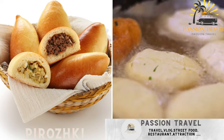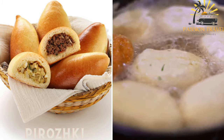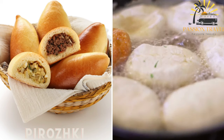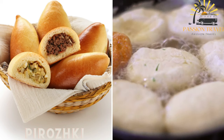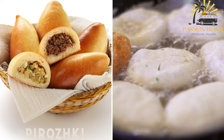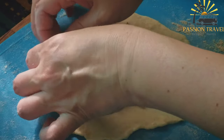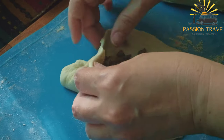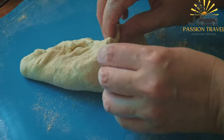Purashki are small stuffed buns that come in various fillings. They can be savory or sweet and are a common street food item in Crimea. Savory purashki may be filled with ingredients like minced meat, potatoes, cabbage, or cheese. Sweet purashki often feature fruit fillings like apples, cherries, or berries, sometimes accompanied by sweet cheese or jam. Purashki are popular throughout Crimea and various regions of Eastern Europe, known for their soft and fluffy dough encasing a flavorful filling.